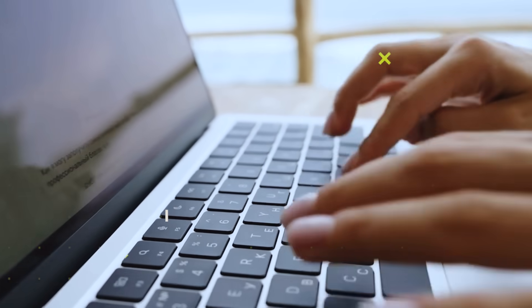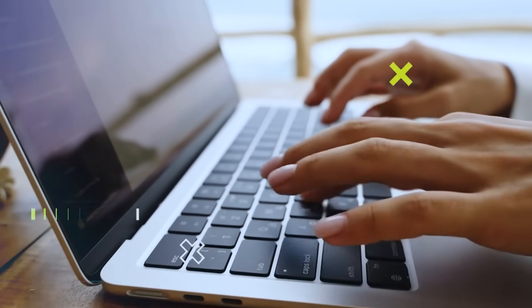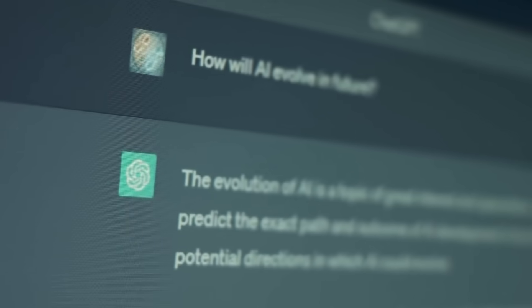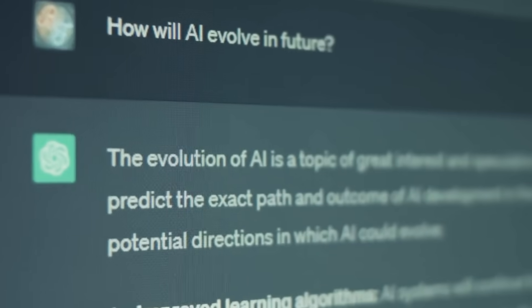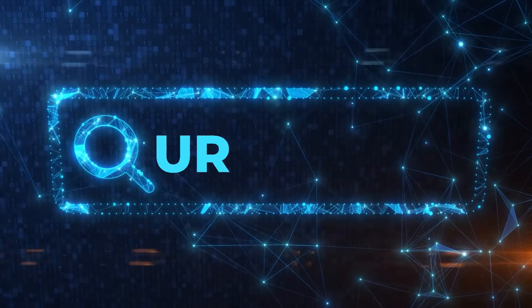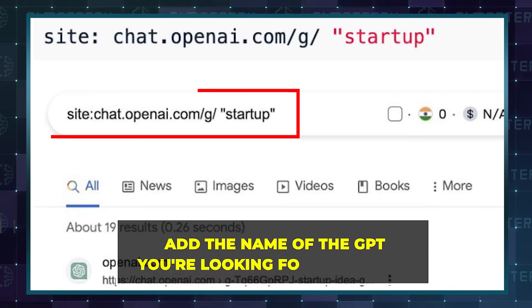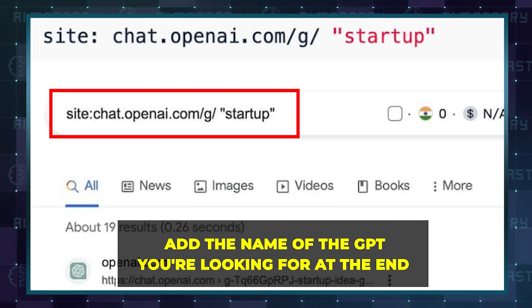You might be wondering how to find these custom GPTs, especially since OpenAI hasn't released a dedicated GPT store yet. There are a couple of tricks I've discovered, and not many people are talking about these methods. The first one involves a bit of URL magic — you can try typing a specific URL and then add the name of the GPT you're looking for at the end.